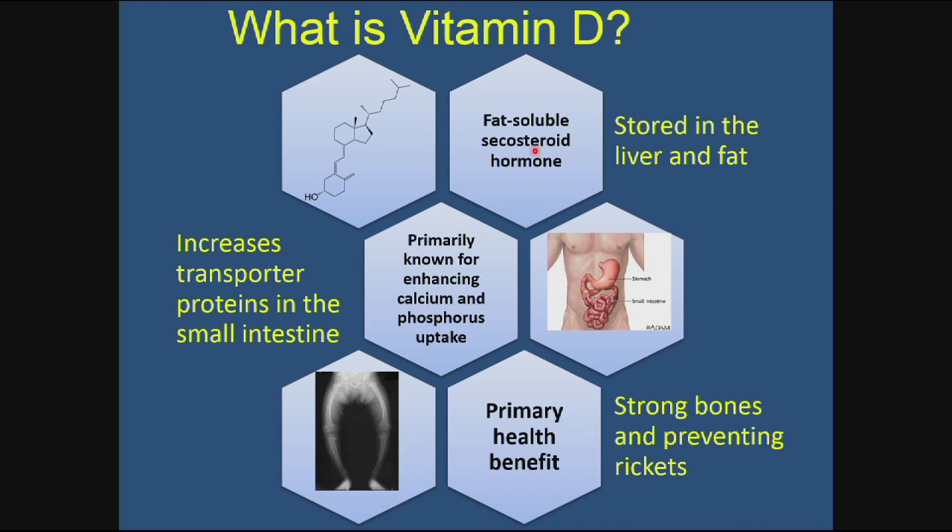Vitamin D is a fat-soluble vitamin — or more precisely, a fat-soluble secosteroid hormone. The term secosteroid refers to the fact that one of the rings in vitamin D's structure is cleaved. It is stored in the liver and fat, so excess amounts can be stored. It has a critical function in increasing transport proteins in the small intestine, which is important for enhancing calcium and phosphorus uptake. The primary health benefit is strong bones and preventing rickets, though there are other health benefits as well.